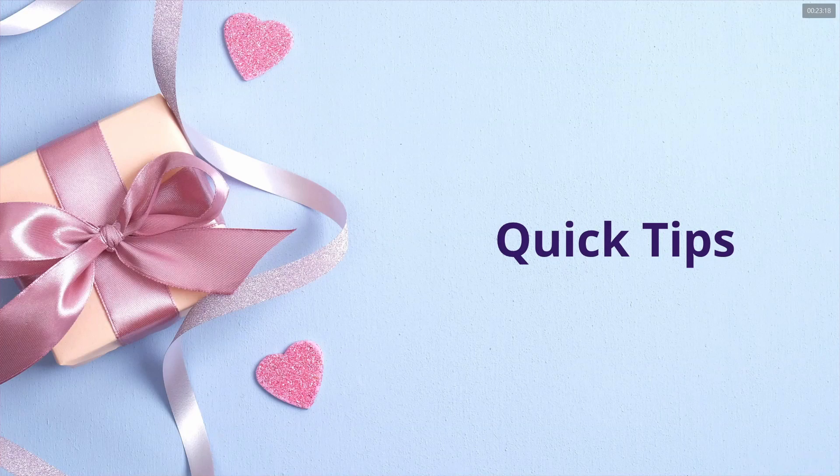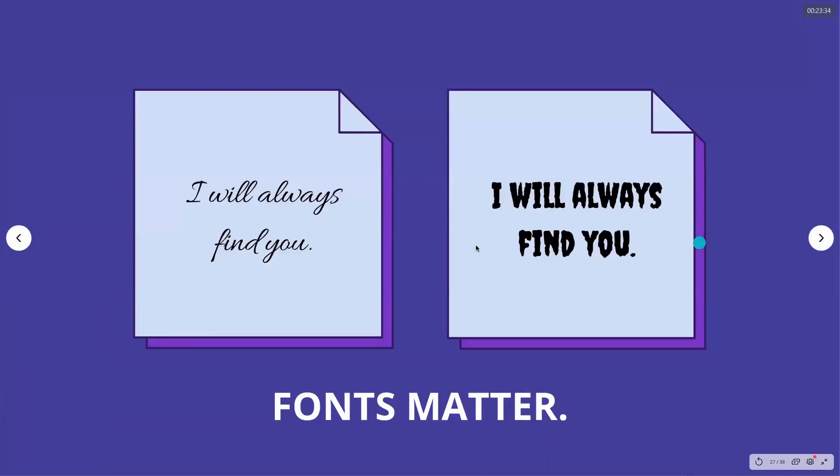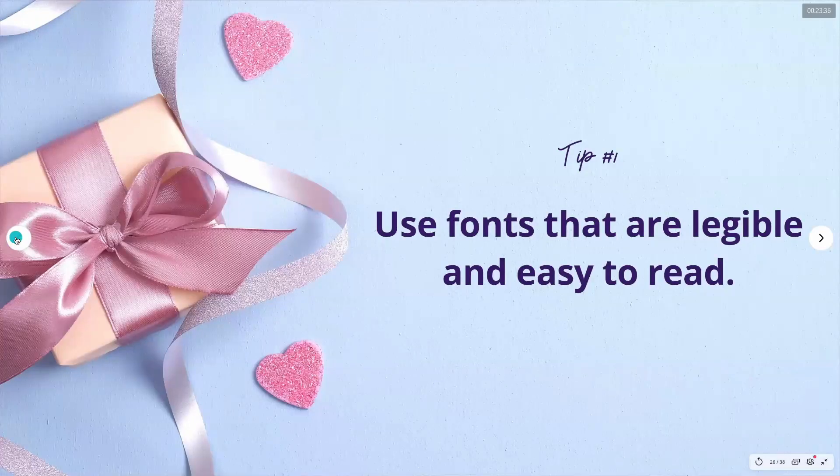Moving on with our quick tips — we have a few quick tips before we proceed with the demo of creating magical wedding invites on Canva. Quick tips in designing your wedding invitations and graphic collaterals. Tip number one: